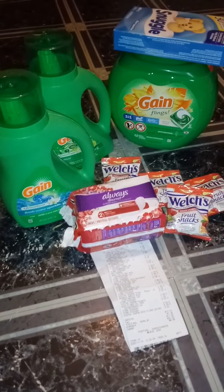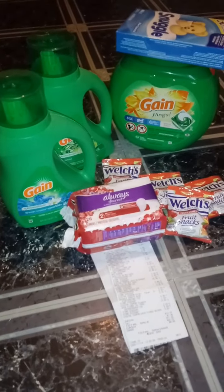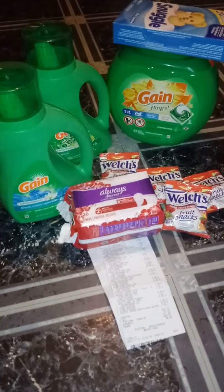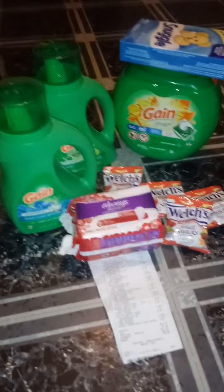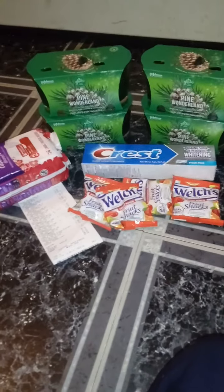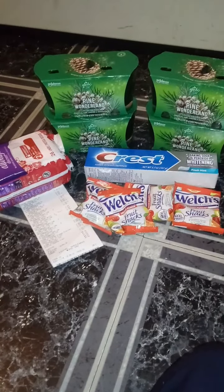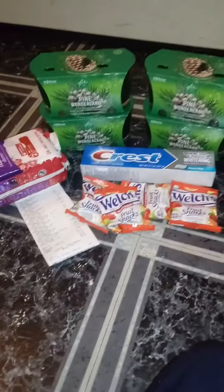I told you I was going to put up another video. I went back and took the razors back and did two more deals. With the razor money, I used the $9 on this deal. And then I still had a couple of coupons left with the Glade candles, so I just ran this deal.